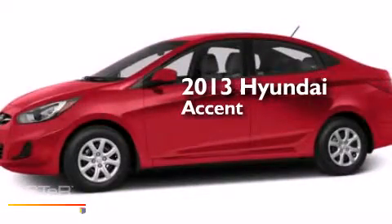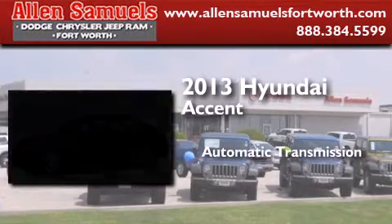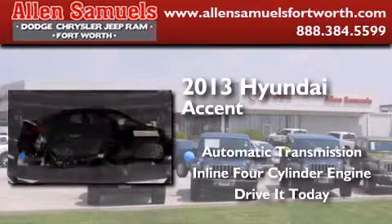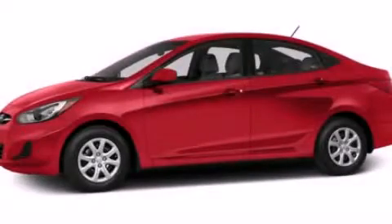This is a brand new 2013 Hyundai Accent. This four-door sedan has an automatic transmission and an inline four-cylinder engine. This vehicle is sure to sell fast. Call and arrange your test drive today.